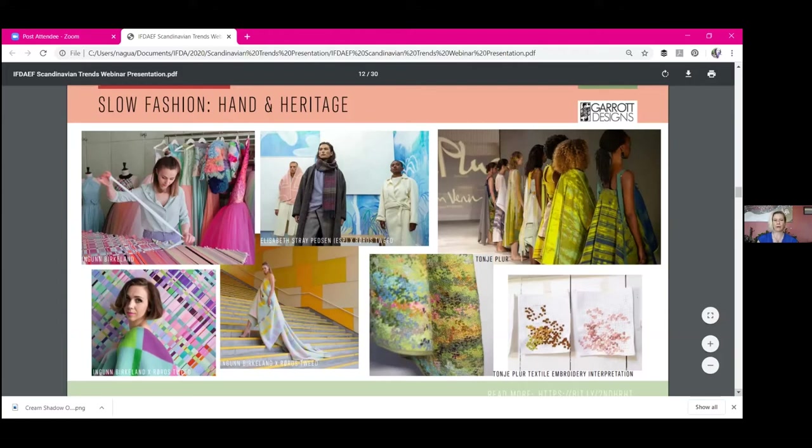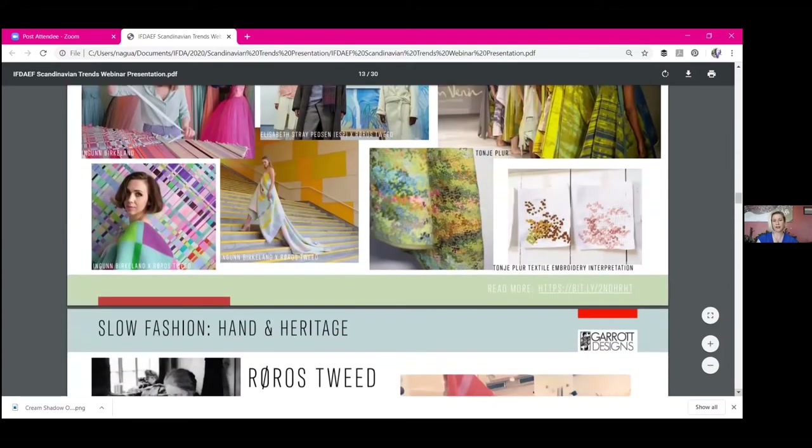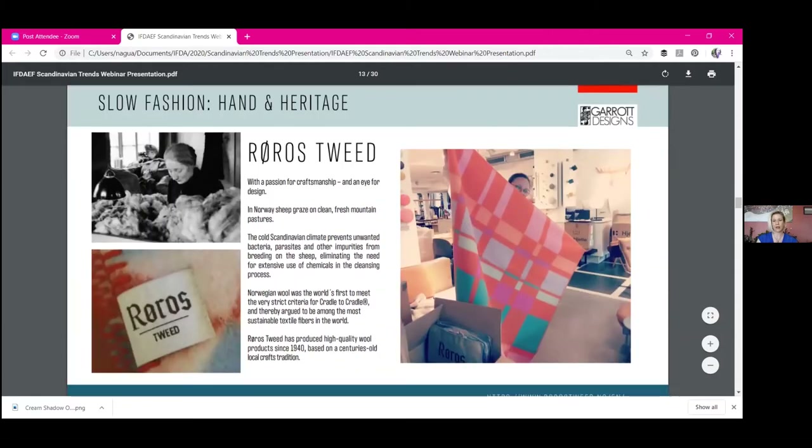Ingun Birkeland creates her ball gowns with a hand-woven technique using ribbons and embroidery. Tanya Pleur uses embroidery techniques to create amazing textiles with nubby textures, color, and vibrant patterns. They're all rooted in this handcraft and nature of things. Additionally, there's a lot of collaboration across sectors — Roros Tweed is a wool blankets and soft goods company that's been around since 1940, using pure Norwegian wool, and they collaborate with modern designers to create very interesting textiles.